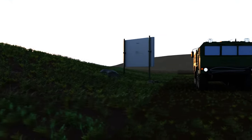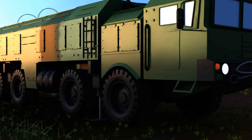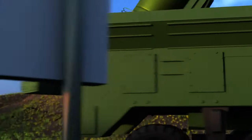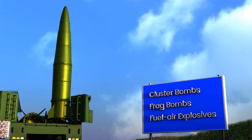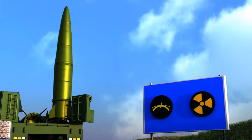Here is a 3D representation of a 9K-720 Iskander, also known as SS-26 Stone. A single Iskander system is packed with two missiles powered by a solid fuel propellant. It can pack cluster bombs, fragmentation warhead, and a fuel-air explosive warhead. This missile has bunker-busting capability and can also carry nuclear warheads.